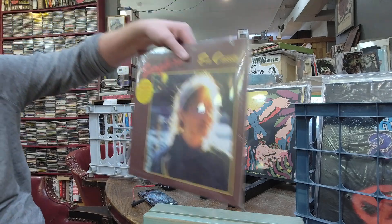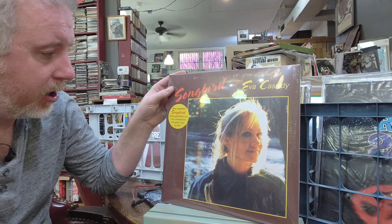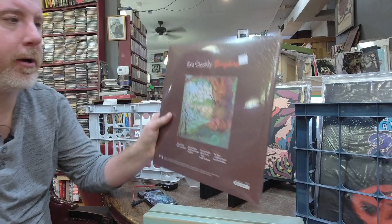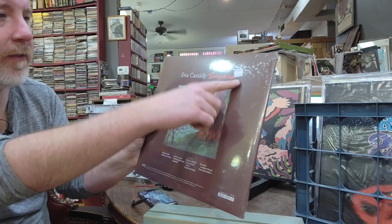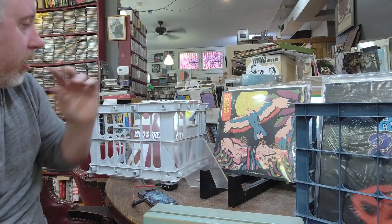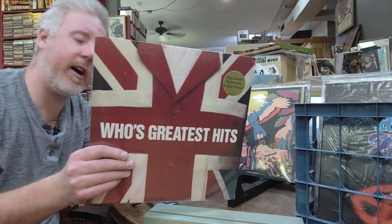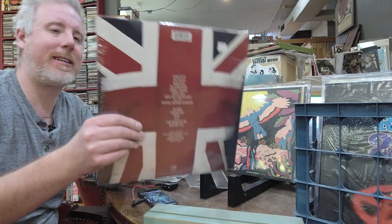Eva Cassidy Songbird Deluxe — gatefold 2LP, 2021 remaster, 180 gram, 45 RPM 2LP, $41. Another one I've never had in the store before. The Who's Greatest Hits colored vinyl edition, $26.